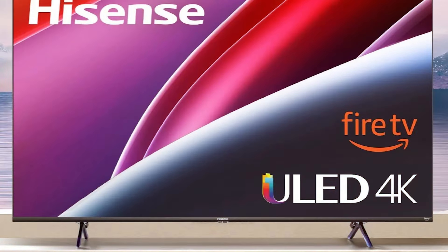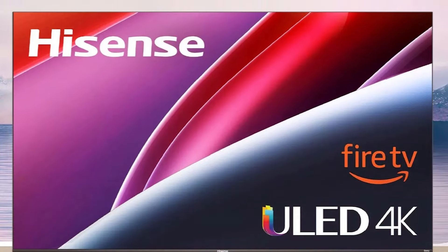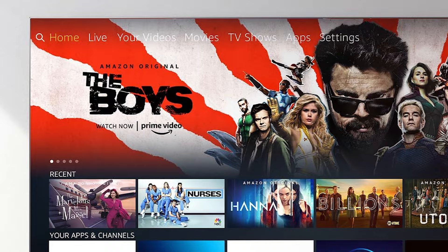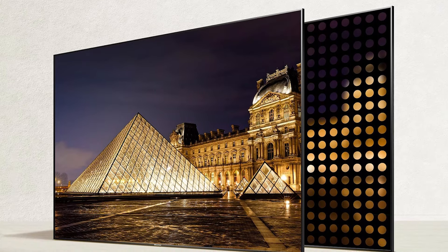Usability is a key strength of the Hisense U6HF, thanks to its intuitive interface and easy setup process. The remote includes dedicated buttons for popular streaming services, making navigation quick and easy. Durability is also a highlight with Hisense's solid build quality, ensuring long-lasting performance. Whether you are watching movies, sports, or playing games, this TV offers excellent value for money.